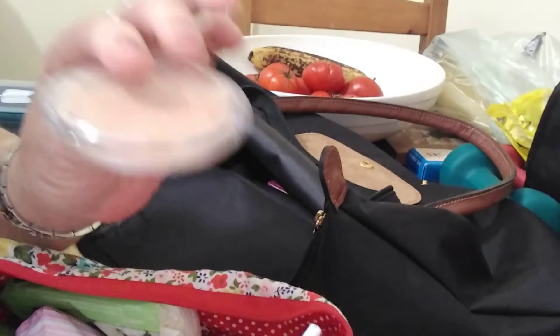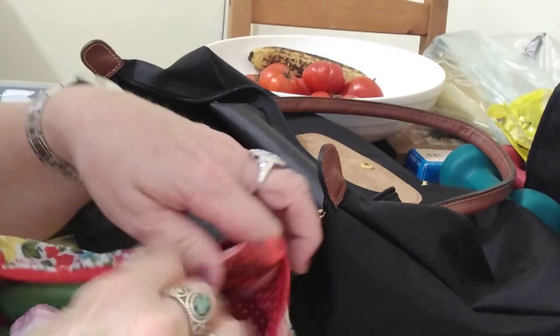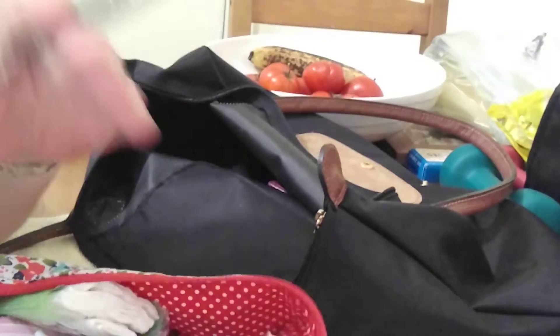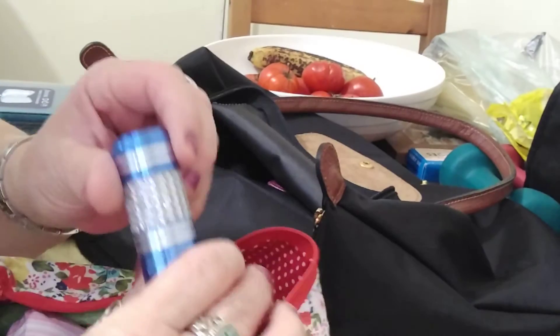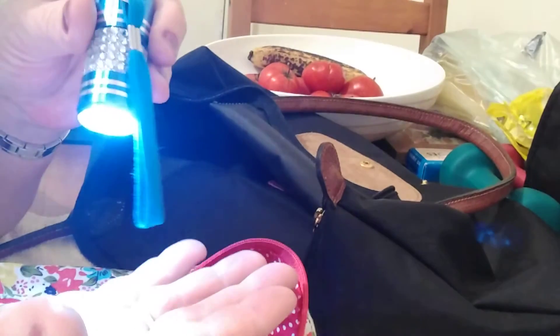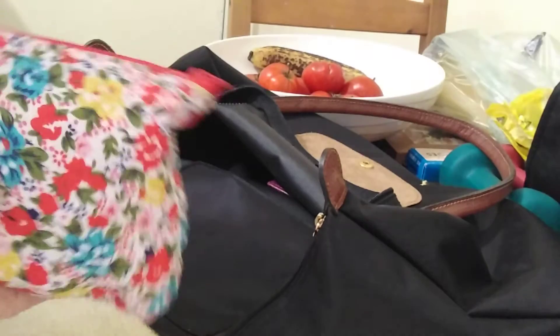Some face powder, another lippy, a mascara, and an eyebrow brush — because I'm blonde, my eyebrows are really blonde so I darken them. And then there's a torch. I love this torch; it's quite a strong one. So that's pretty much it in there — that's one pouch.